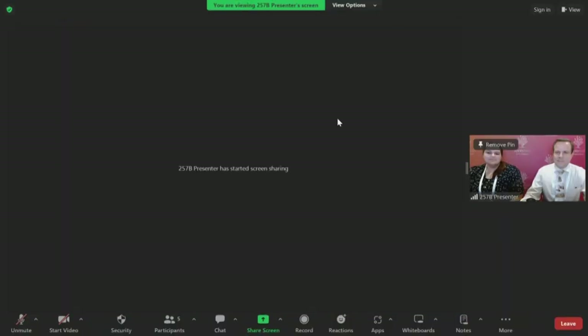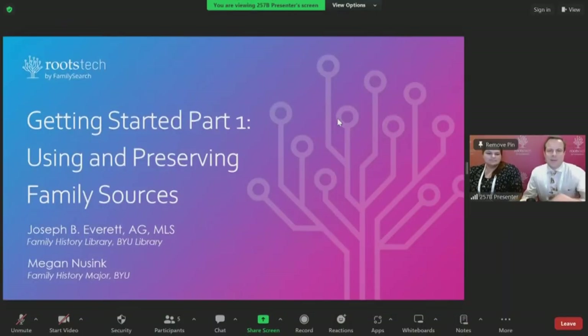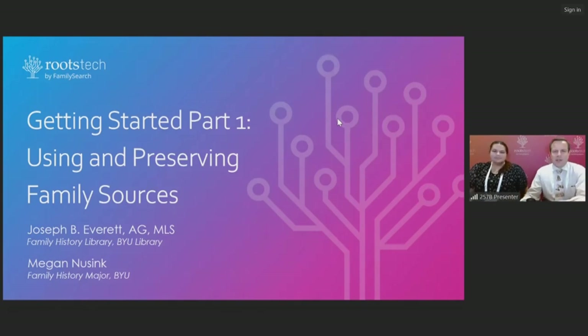Megan is passionate about teaching those around her about family history and helping people connect with their ancestors and each other. Thank you very much, Chris, for that introduction. We're happy to be with everyone this afternoon for this Part 1 of the Getting Started track here at RootsTech.